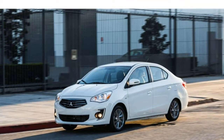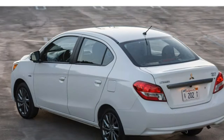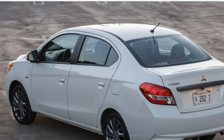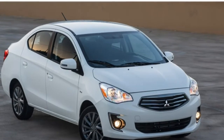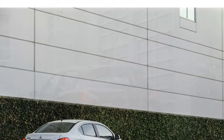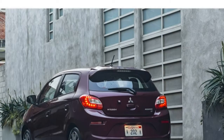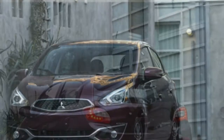The best thing about the 2018 Mitsubishi Mirage's performance is its fuel economy, with one of the highest ratings among non-hybrid vehicles this size. The good news stops there, unfortunately. Its acceleration is slow, the transmission is raspy and unrefined, handling is subpar, and the ride quality is harsh.